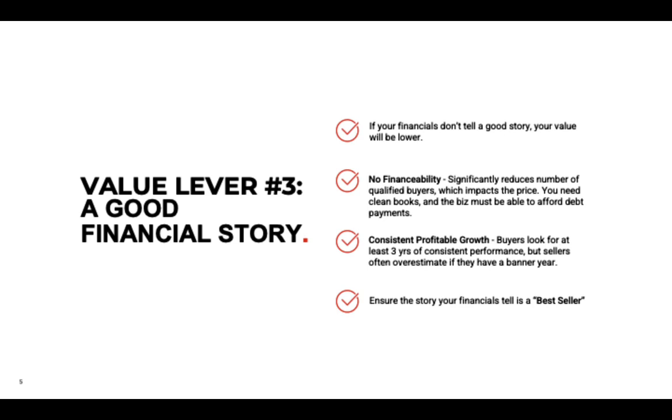Consistent, profitable growth is also key. Buyers look for at least three years of consistent performance — both growth in revenues and profits if possible. One banner year does not mean your value will be higher. Unless you can show a consistent trend or have valid reasons it will continue, a buyer will be skeptical and lower your value. A consistent growth pattern is much easier to justify a higher value.